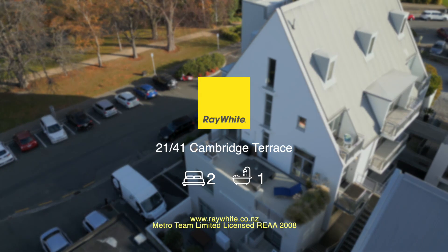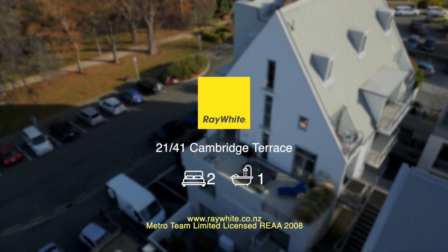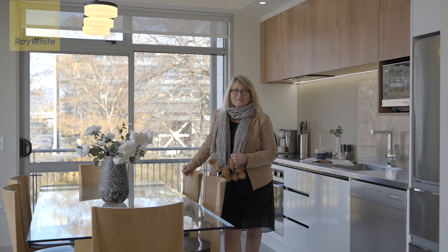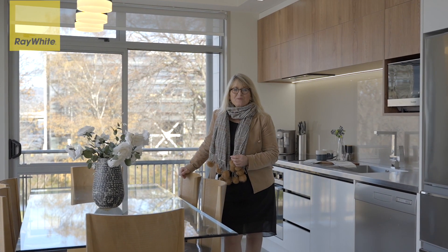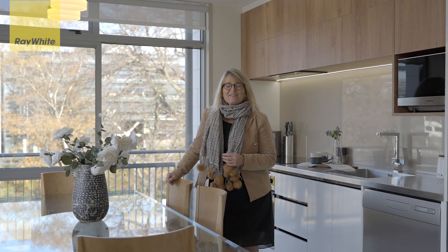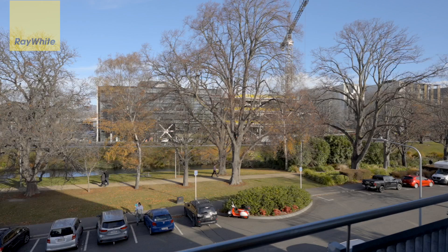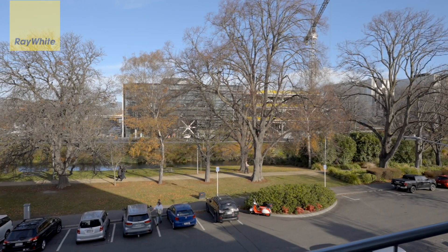Welcome to apartment 21 at 41 Cambridge Terrace, the iconic Cambridge Terrace Apartments. Hi, my name is Bromine Williams from Ray White. If you are looking for a life less ordinary in the heart of the city centre, you simply must come and take a look at this absolutely exceptional apartment. It has Avon River views, city views, and